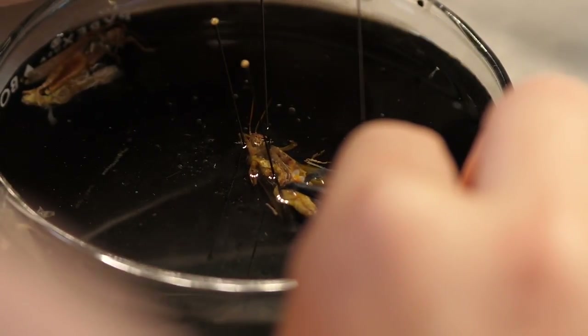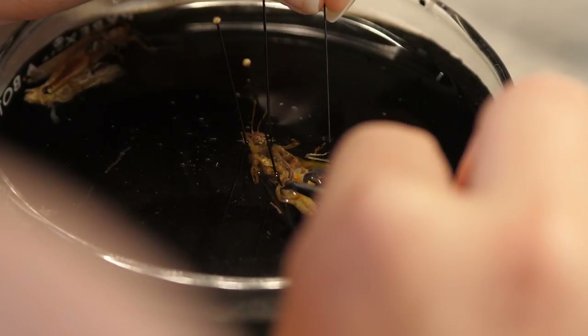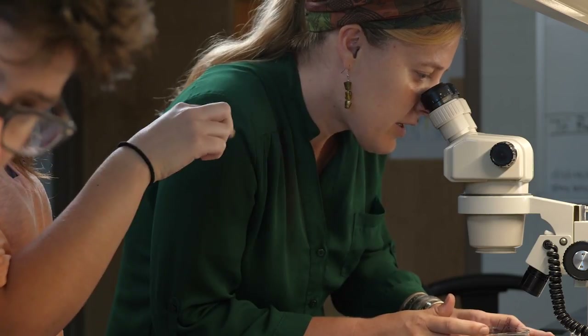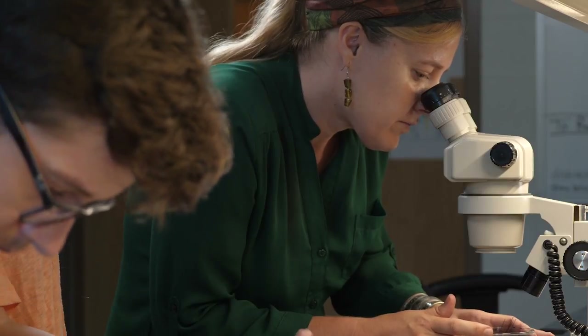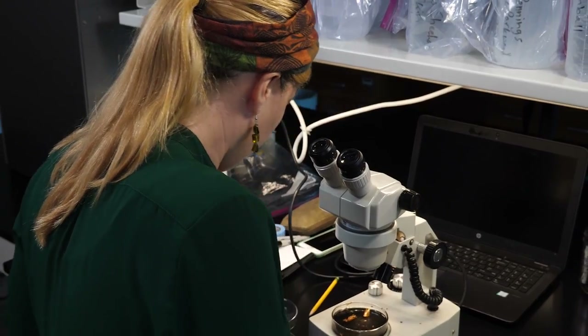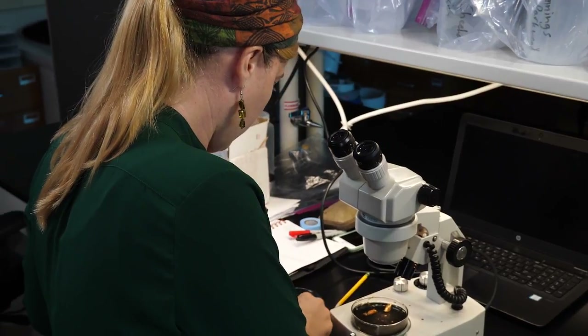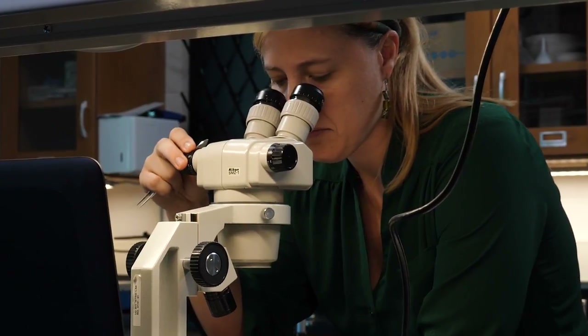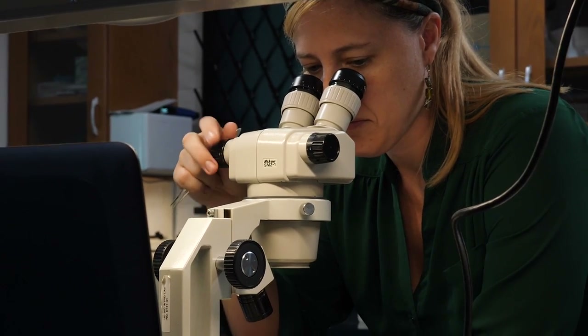The microbes that live in grasshopper guts — you might think, well why does that matter? They're actually really, really important. Grasshoppers can be pest species and we spend billions of dollars trying to control them. If we can understand how they process leaf material in their gut by understanding the microbial communities, that's really important information to know in terms of their management.